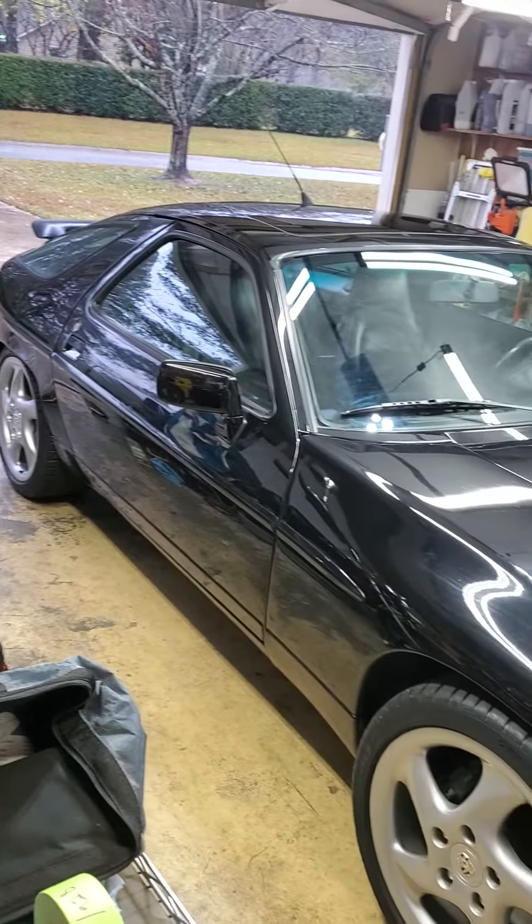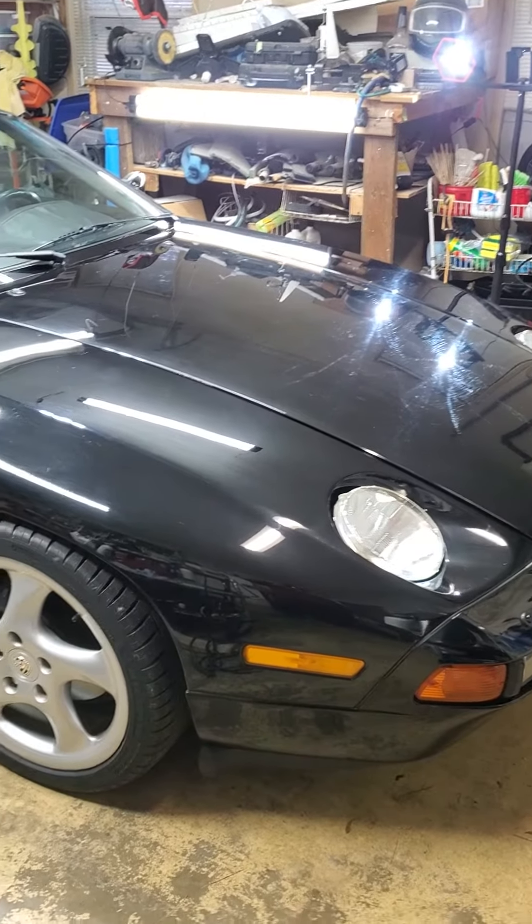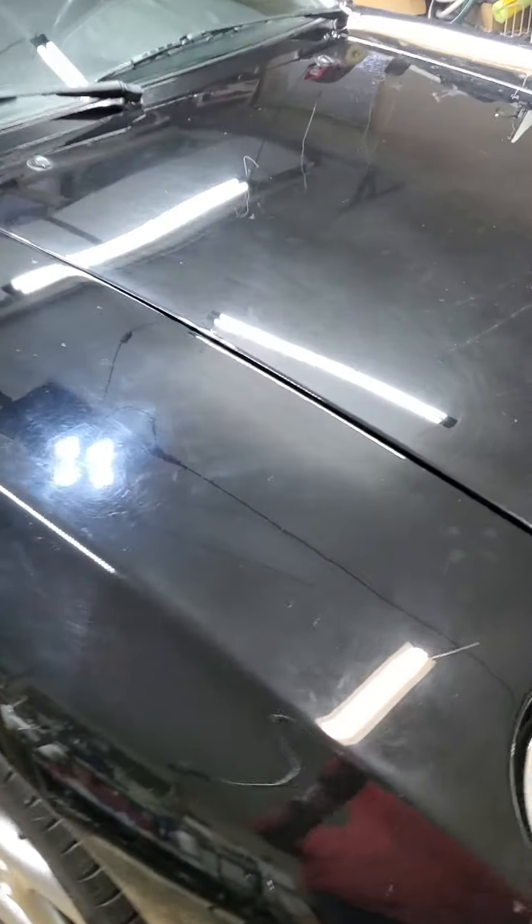Looks pretty good from back here. Low mileage, always been stored in a garage, but it's got some problems, and I'll start to show you some of those.